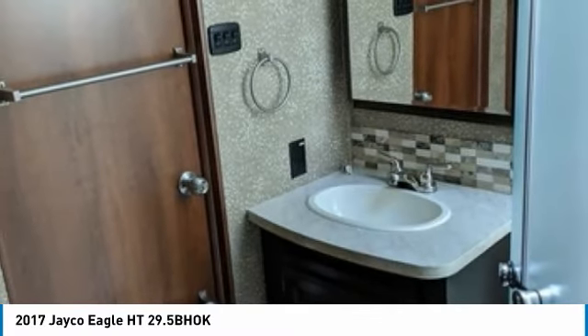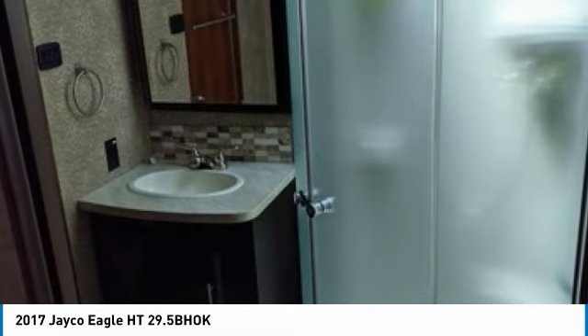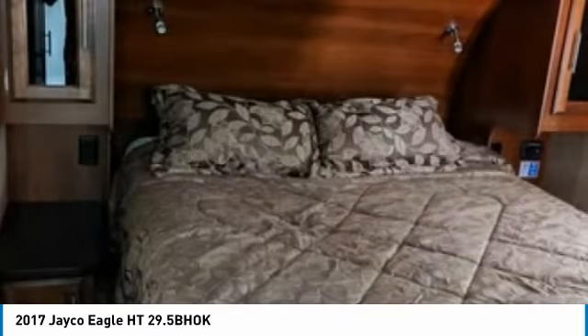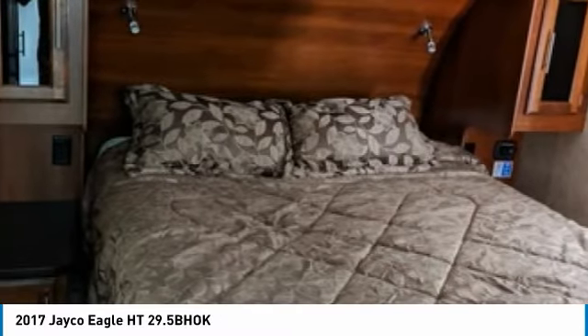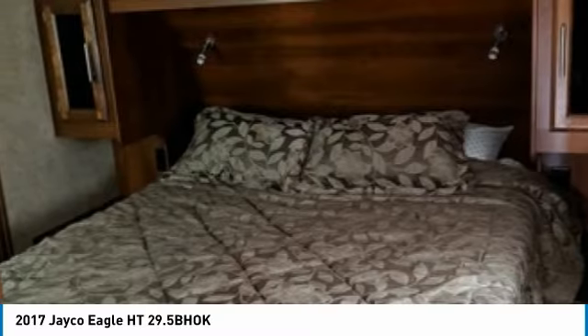Outside entertainment includes a television with surround sound, DVD/CD/stereo, and a grill. Inside features a sofa sleeper, large bathroom with shower, toilet, and sink, a master queen-size bed with television, full-size master closet/dresser, a bunkhouse with four separate bunks and television, plus lots of storage and added lights.